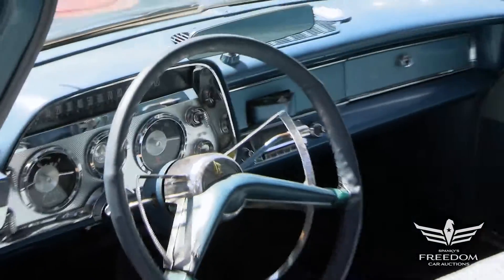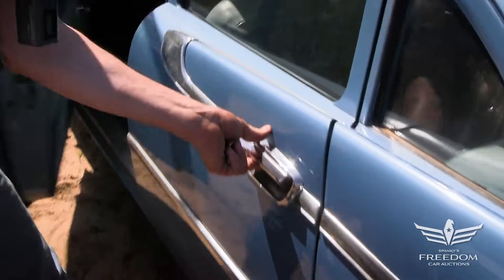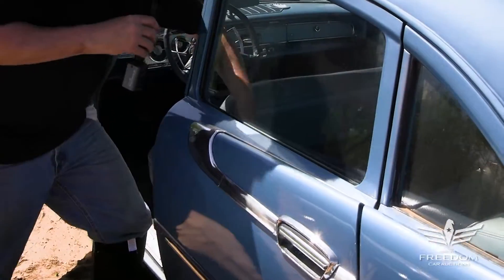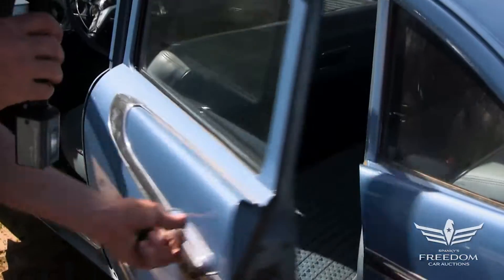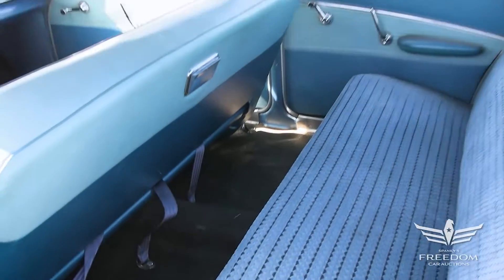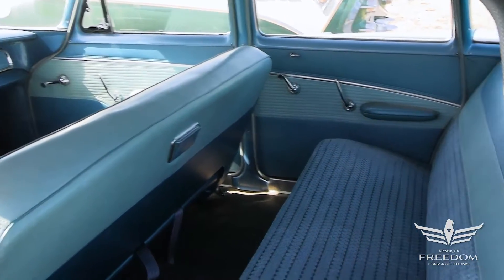Let's take a look at the back seat. Let's pop this door open — it is probably locked. Yeah, it's locked. More of the same. Nice. Look at those door panels — how sweet is that? A nicely preserved car.